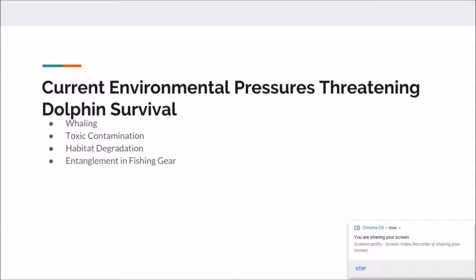What currently is endangering dolphins? They face whaling — killing them for their blubber or meat. Also, toxic contamination from oil spills and other human wastes, and plastic in the water is causing dolphins to slowly become endangered. Habitat degradation from plastic is causing them to eat it mistakenly, which causes them to die because they can't digest it. And entanglement in fishing gear is also a problem, where they get entangled, can't surface, and end up drowning.